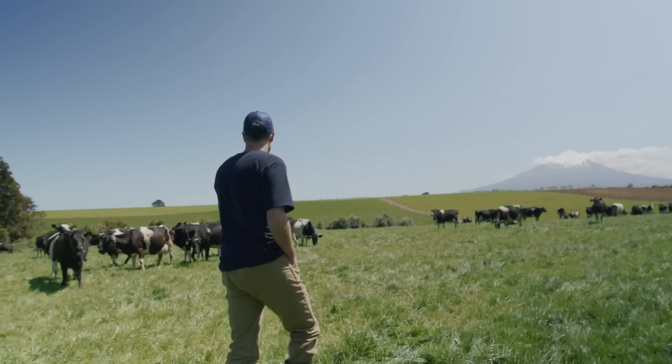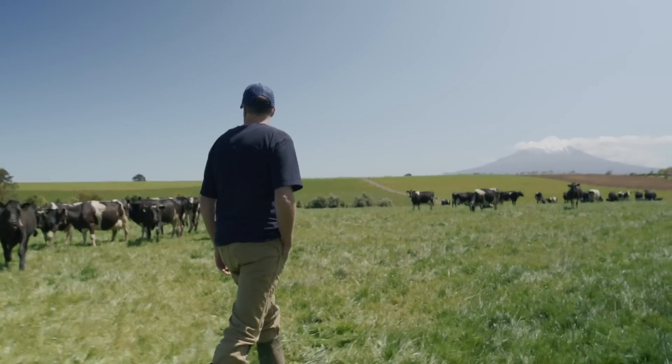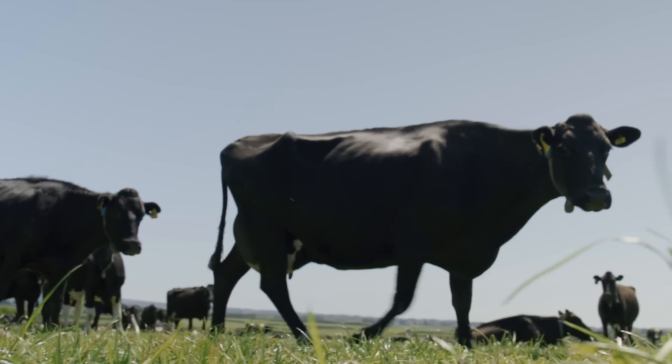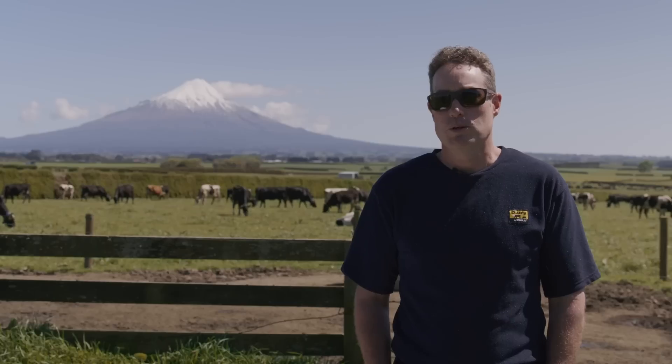It's taken a significant load off whoever's milking and it gives us the opportunity to also have different people milking the cows.